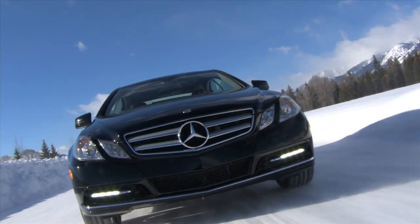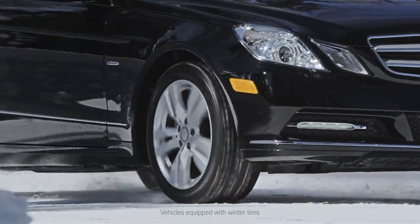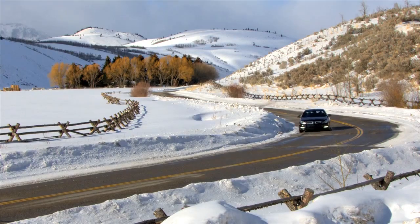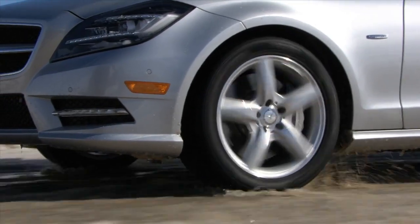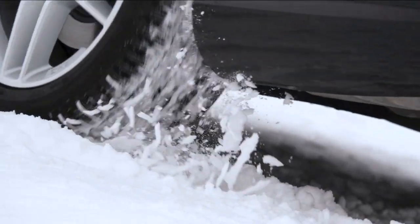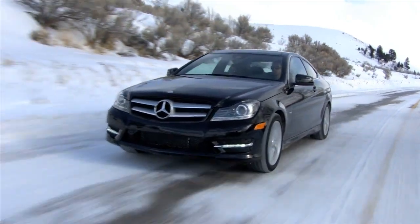Ideally, when you think of all-wheel drive, you immediately go to snow, you immediately go to ice. But while it's very valuable there and crucial, anywhere where there are varying surfaces — dry roads, rain, sleet, hail, dirt, loose gravel — 4MATIC really optimizes all of your traction in any condition. And that's really the beauty of it.